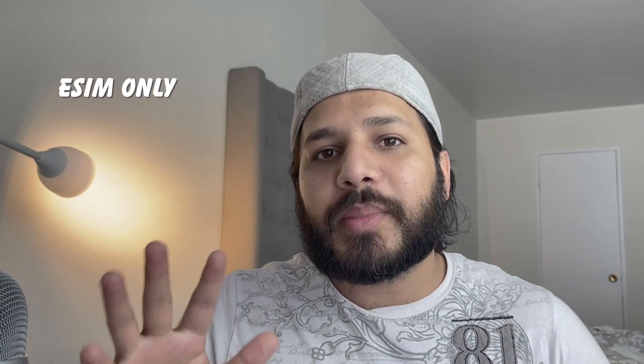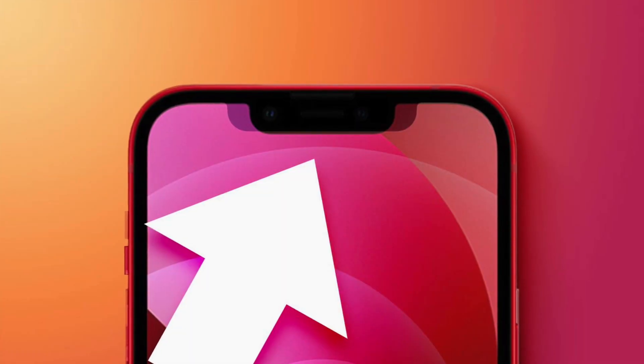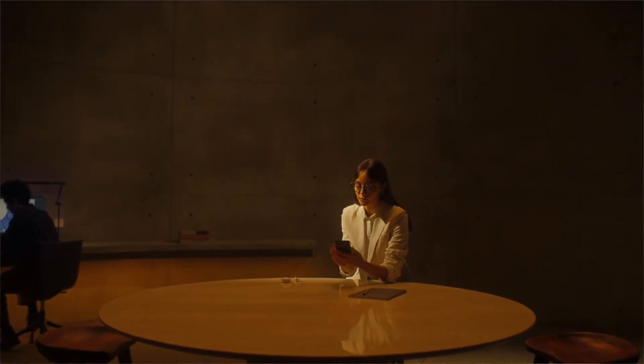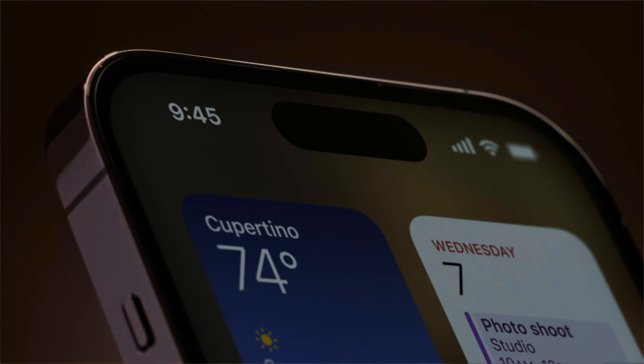You can pre-order the iPhone 14 from September 9, and the regular version of iPhone 14 will ship at that time. The iPhone 14 Plus models will be shipped from October 7. US phones will be used only for E-SIM.